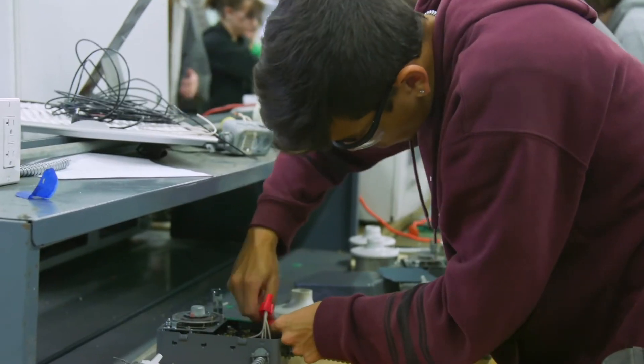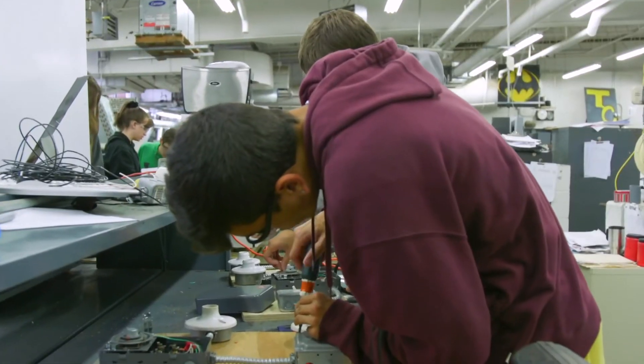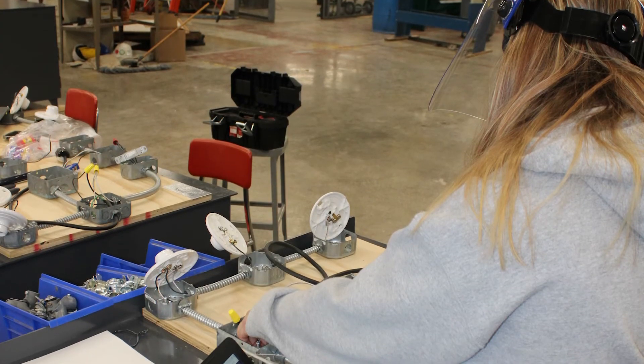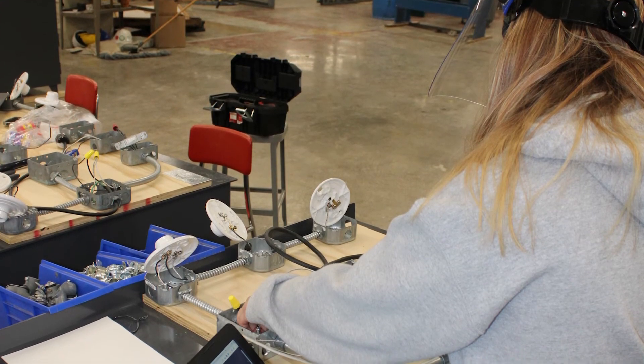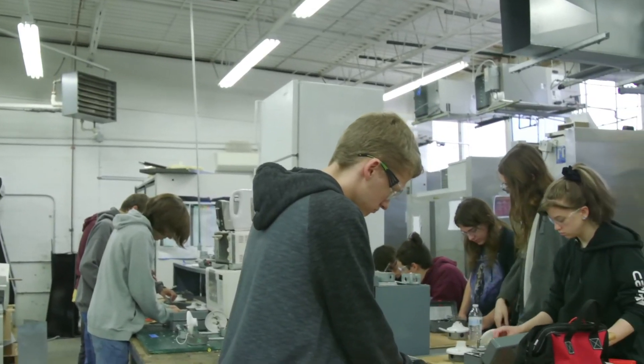The benefits of coming to Tri-County HVAC are that you get 4,000 hours towards your state technician's license and your refrigeration school covered. Their friends graduating from college are just starting to work after four years, while these students are way ahead — already living their lives.